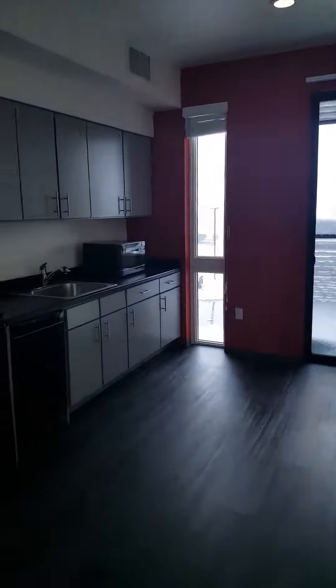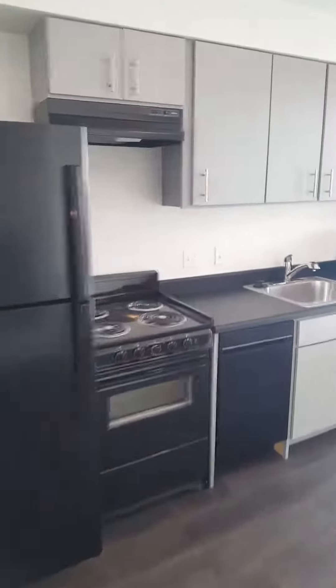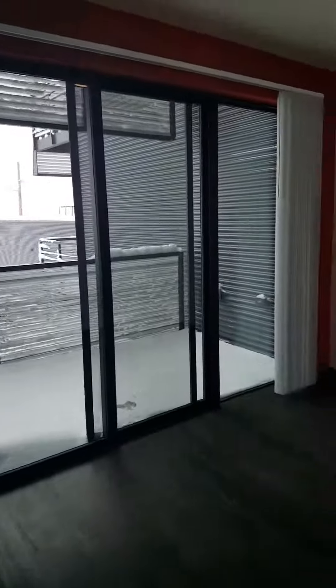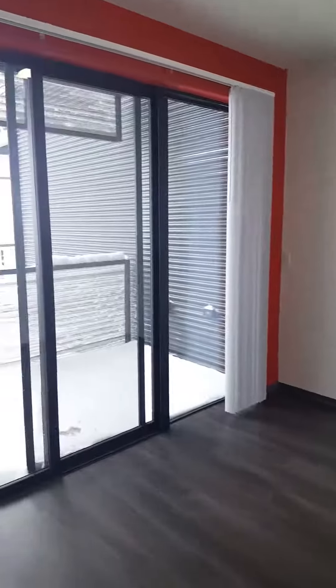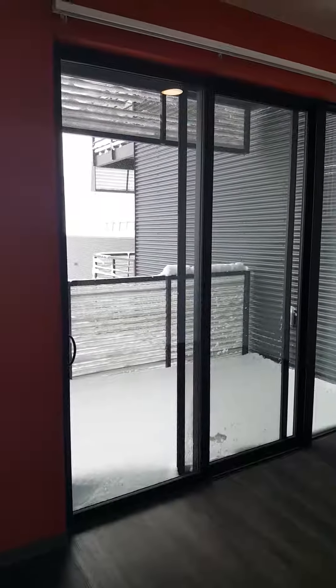Back out into the living area. And there you have it — the studio apartment at Bus Stop Apartments.